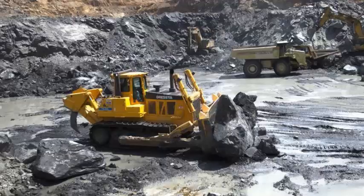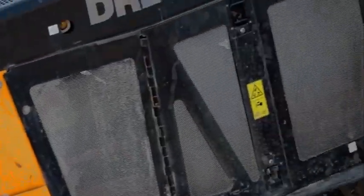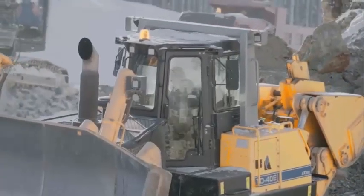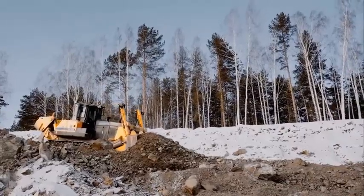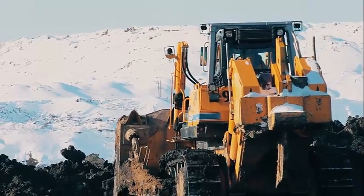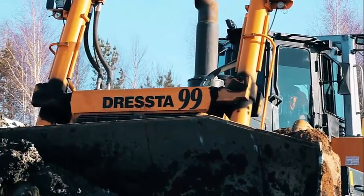There are several advantages to using the Dressta TD-40 for heavy-duty applications. Number one, high performance: the Dressta TD-40 is equipped with a powerful engine and heavy-duty undercarriage that make it capable of moving large amounts of material quickly and efficiently.